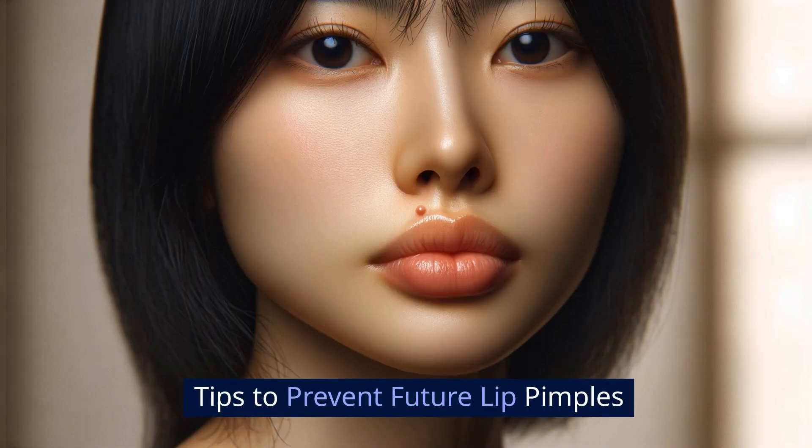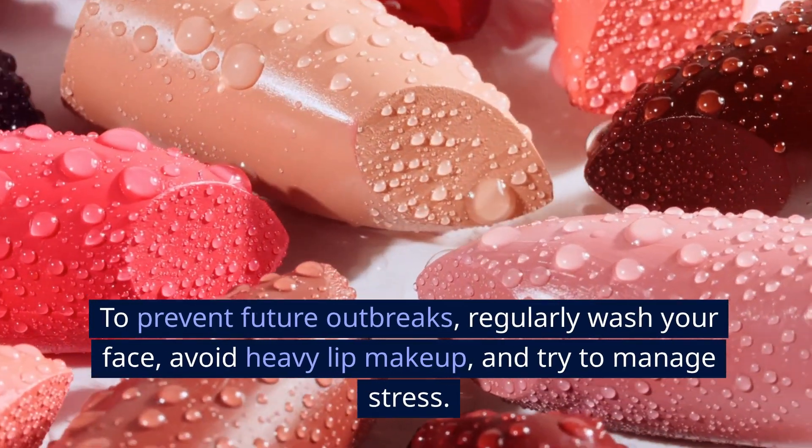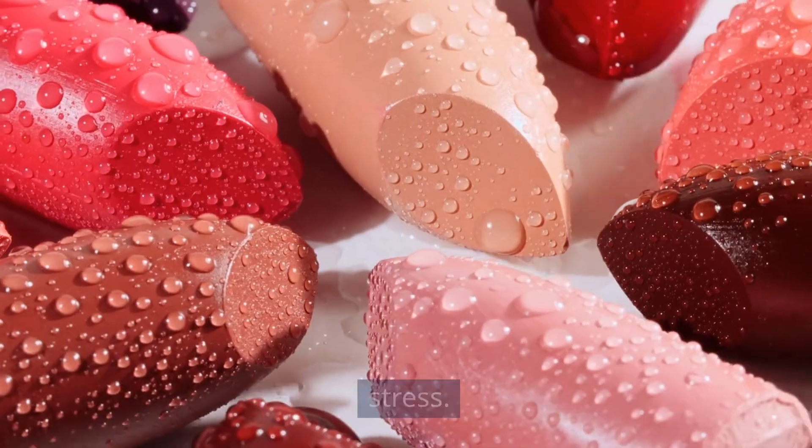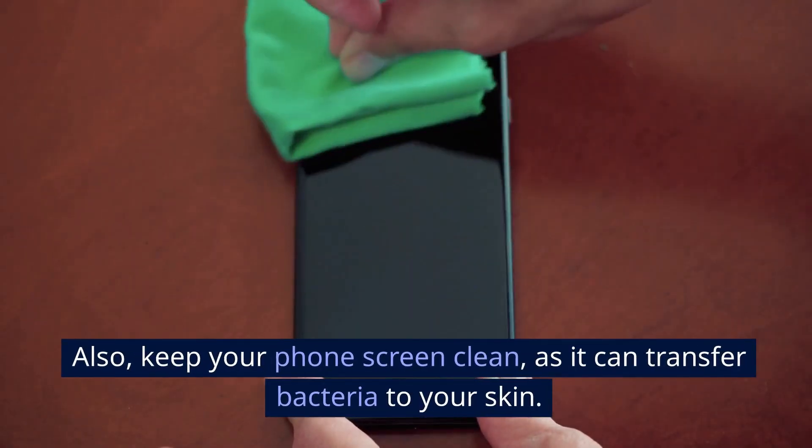Tips to prevent future lip pimples: To prevent future outbreaks, regularly wash your face, avoid heavy lip makeup, and try to manage stress. Also, keep your phone screen clean, as it can transfer bacteria to your skin.